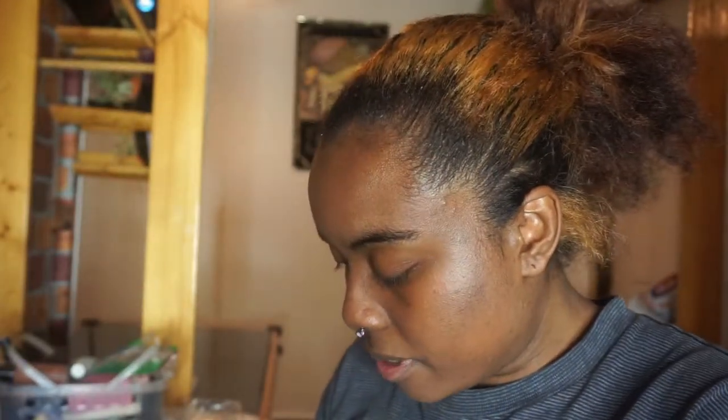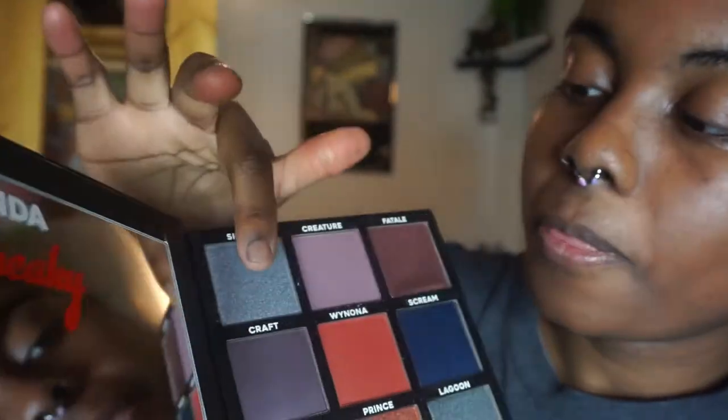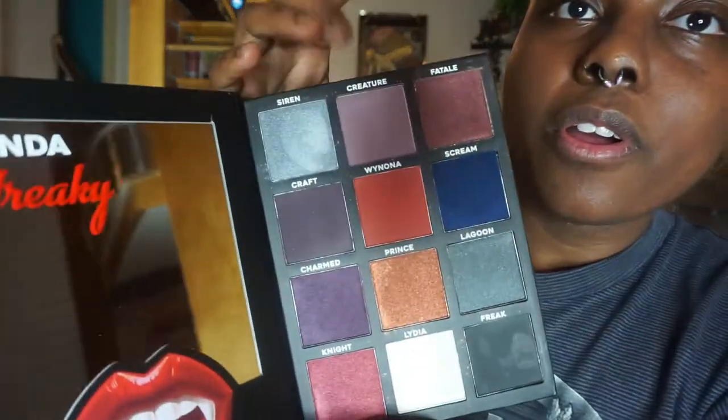Now let's swatch these. We're going to go in with Siren — bam! Okay, I mean that's good, I have never experienced that. Okay, cool. We're going to go in with Creature.